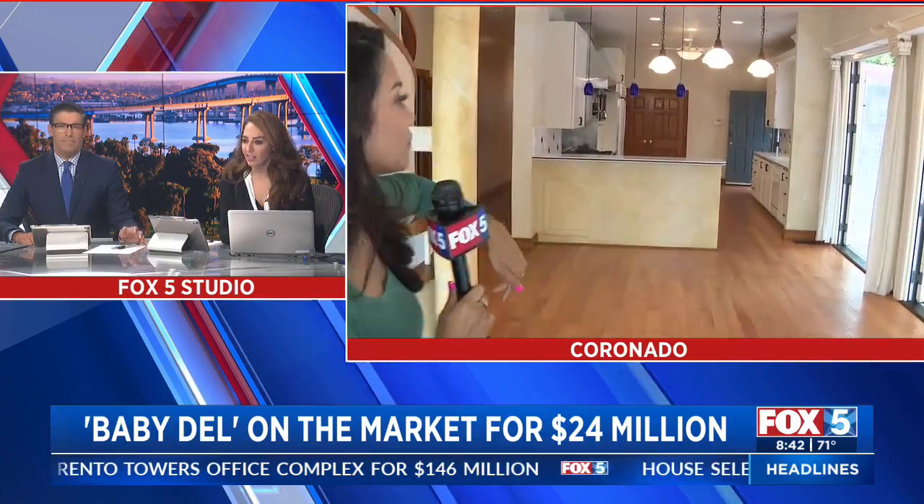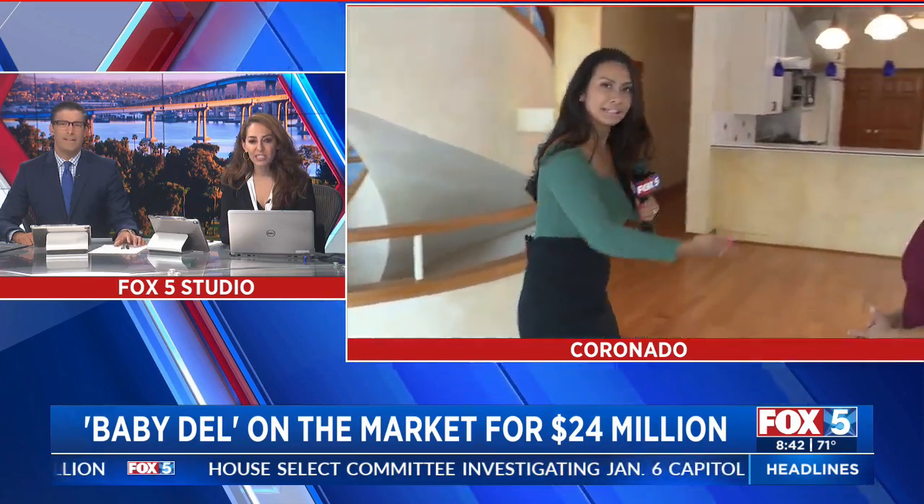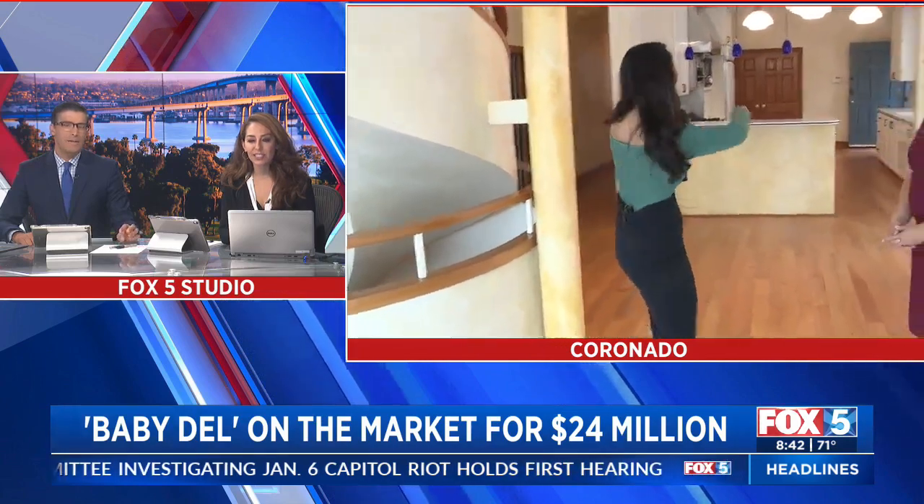I want to see the kitchen. Can you see the kitchen? I like to see the kitchen. Oh, there's the big kitchen — right there. I want to see what a $24 million kitchen looks like. Well, we're walking. There's a lot to see. There's an elevator kitchen, but it's all over here.